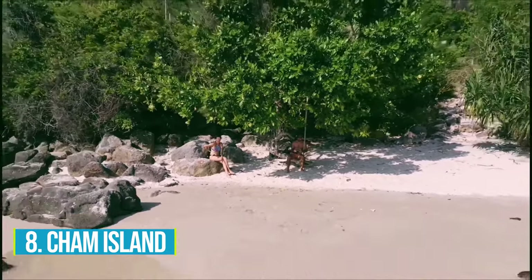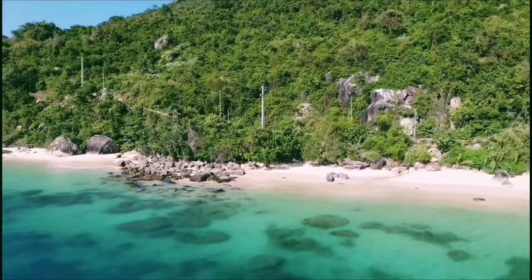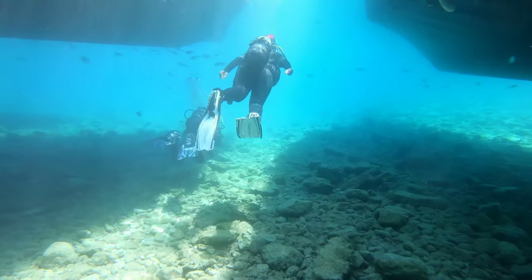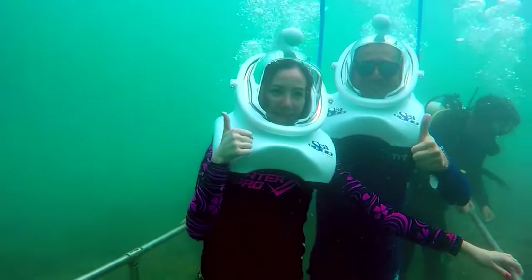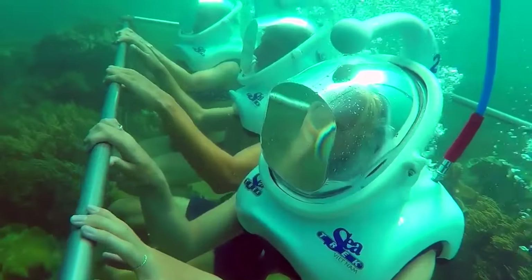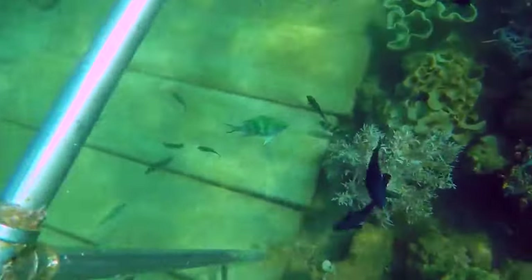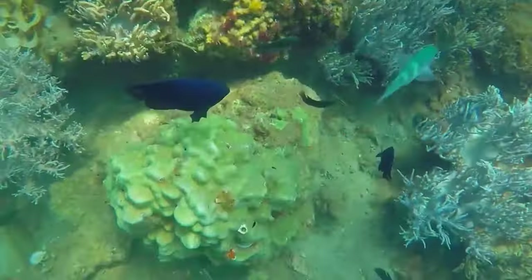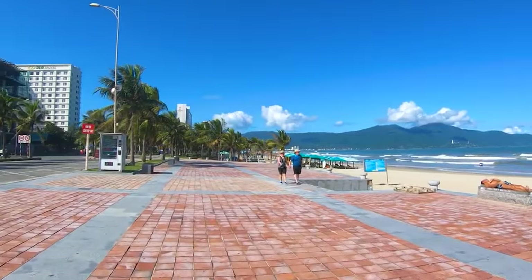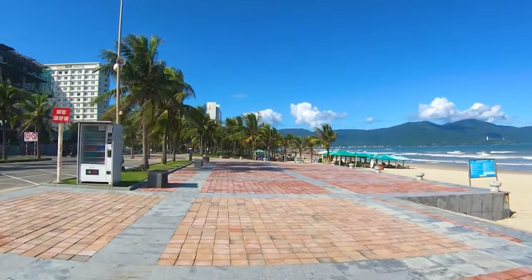Number 8: Cham Island. Get ready for an epic escapade at Cham Island, an aquatic playground near Da Nang. Dive into the cerulean waters and witness the entrancing marine wonders that lie beneath. Snorkeling tours from Da Nang offer an awesome ferry ride, top-notch snorkeling gear, and jaw-dropping scuba diving opportunities. Brace yourself for vibrant coral reefs and an encounter with amazing fish species that will leave you awestruck. But Cham Island is more than just underwater adventures — immerse yourself in the vibrant culture of the Cham people as they share their unique traditions and captivating heritage.